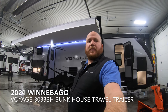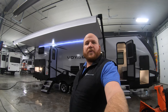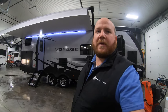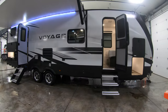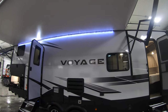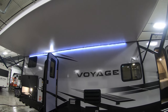Hey guys, Kyle Demmon here at Bullion RV in Duluth, Minnesota. Today I have for you the Voyage 3033 BH from Winnebago. We'll get you on the outside, walk you inside, and we'll see what you think. As every day gets closer to camping season, we're going to keep pumping out more videos for you of the inventory that's coming in so you guys can get ready to go find your favorite campsite.